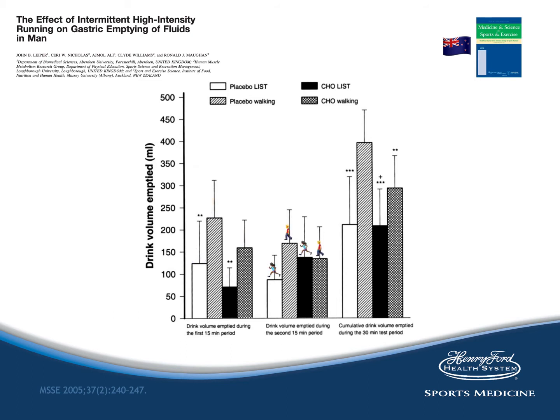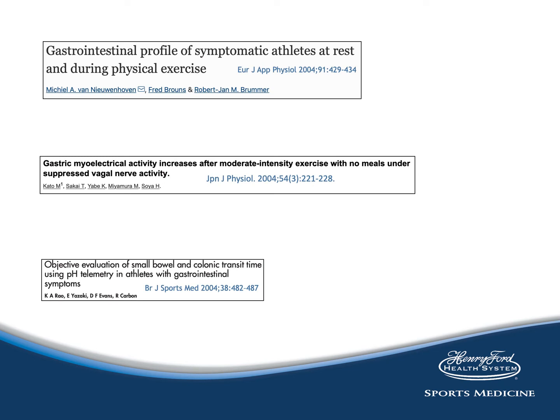The second trial again showed similarities across the board, and the final trial showed that the shuttle run significantly reduced gastric emptying compared to the walking trial. When discussing orocecal transit time, multiple studies all show a slowing of transit time. In the top study by Neuenhoven, both symptomatic and asymptomatic athletes were tested, showing that after 90 minutes of cycling and running at 70% of maximal power, the transit time was decreased more by the running trial compared to the cycling trial.